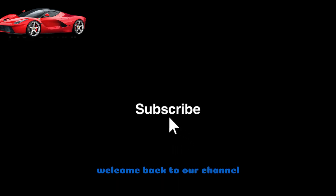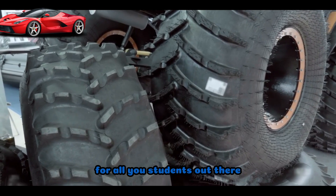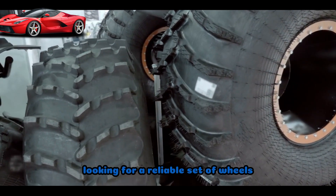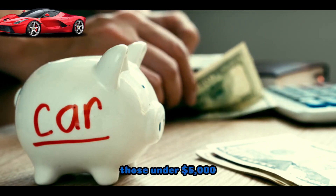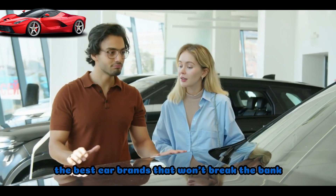Hey there, YouTube fam! Welcome back to our channel. Today, we've got something special for all you students out there, or anyone on a tight budget looking for a reliable set of wheels. We're diving into the world of affordable cars, specifically those under $5,000. Buckle up and let's explore the best car brands that won't break the bank.